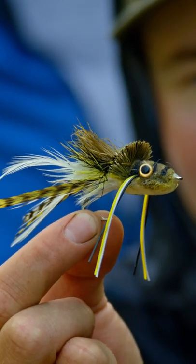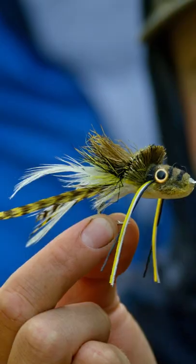Can't go wrong with a deer hair frog. These things are really, really fun to fish — they make a great sound. Bloop.